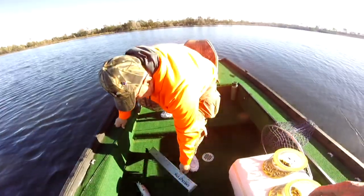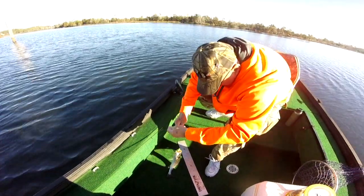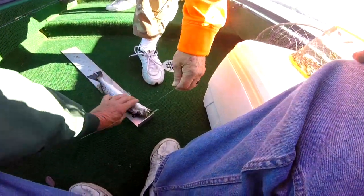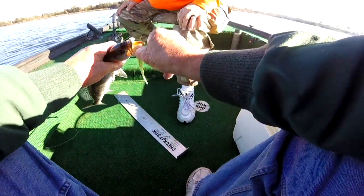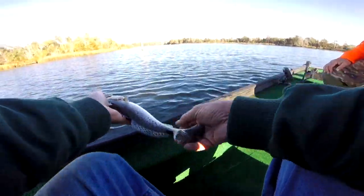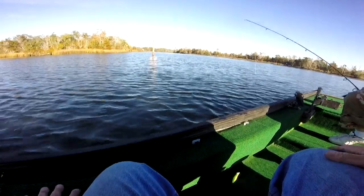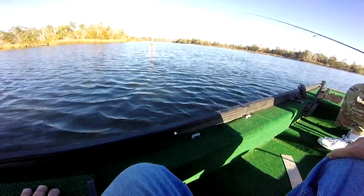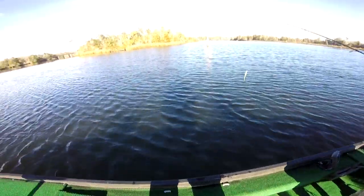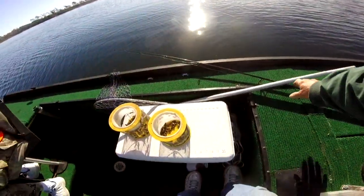He ain't gonna make it — there you go, check him out. He's going to make it, pretty fish. They got teeth, they sure do. He's 14 inches — let's let him go, there he goes. This spot right here where these two creeks come out has always been a real good spot. This is where the Florida record striper was caught years ago. We fished all the way down the river and that's the first fish, so that's good.